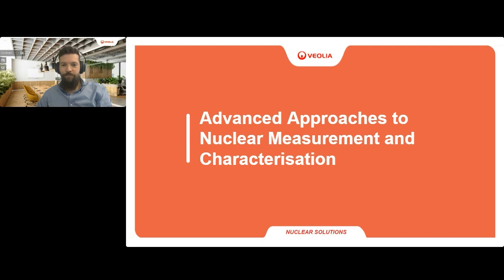Hello everybody and welcome. As Seth says, we'll be talking about advanced approaches to nuclear measurement and characterization today.